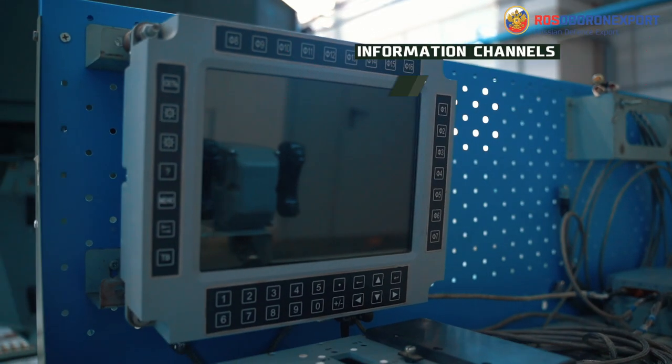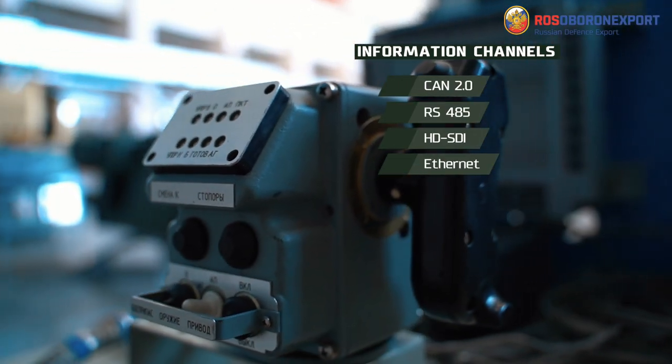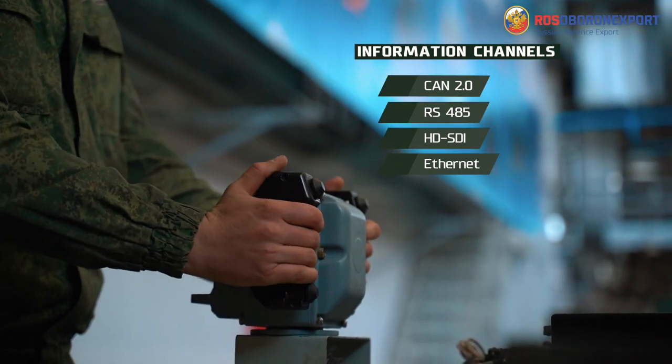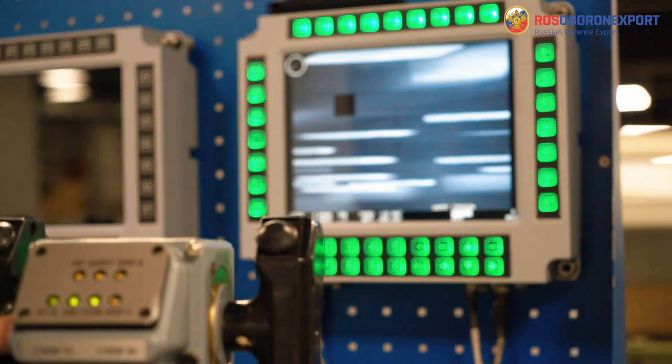Inside the vehicle there is an operator's workstation with a control panel, inbuilt ballistic computer and remote control unit. The operator controls all the outer elements of the station, while on the panel he or she receives all service and video information, calculations of firing corrections, as well as system health monitoring data.